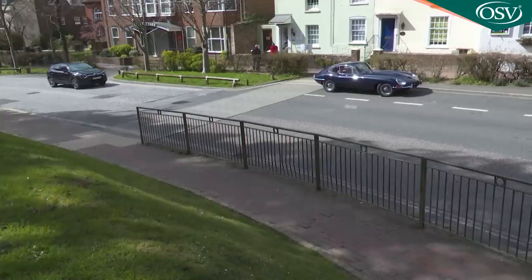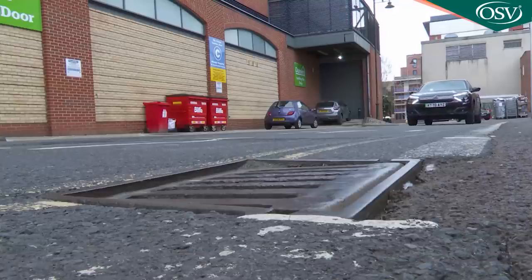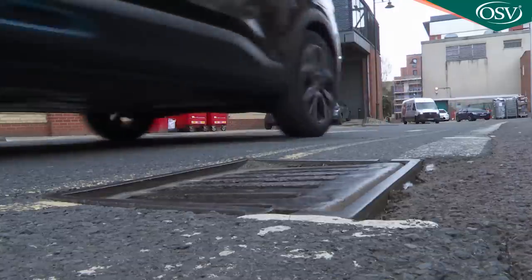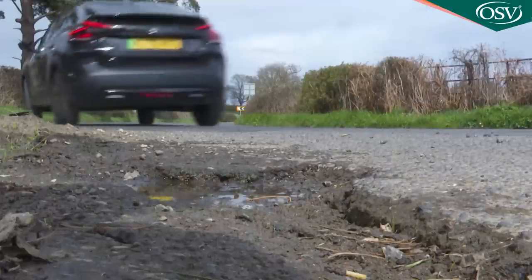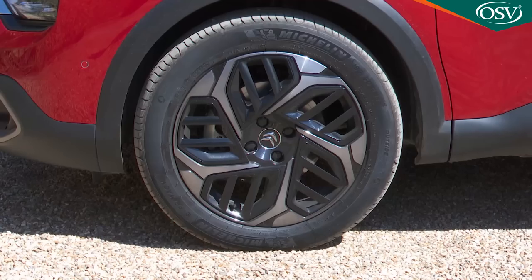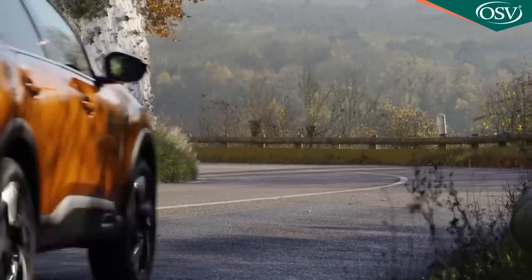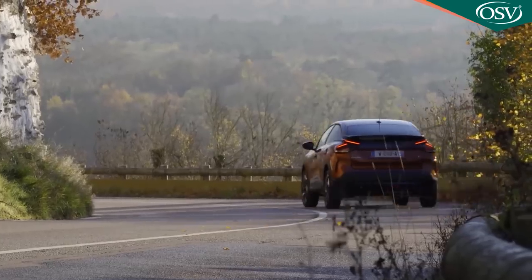If Citroën could affordably combine all this with the active scan suspension technology fitted to the DS4 - a setup that predicts and prepares for bumps before you reach them - then something really special might be possible. For the time being though what we're left with is a damping solution that works well but is affected more than you'd hope by deeper potholes and more extreme speed bumps, especially with the largest 18-inch wheel rims. Perhaps that's the price you pay for a big improvement in ride comfort without a family five-door that handles like a water bed.